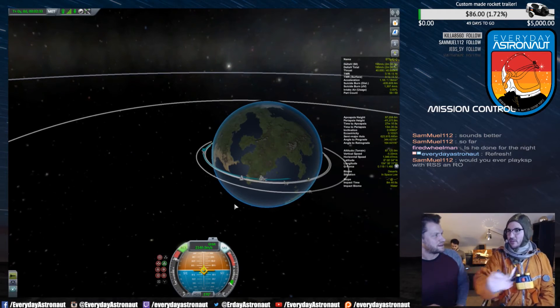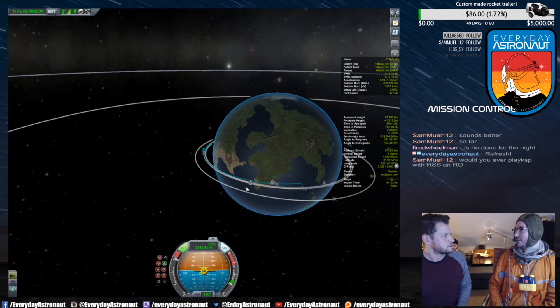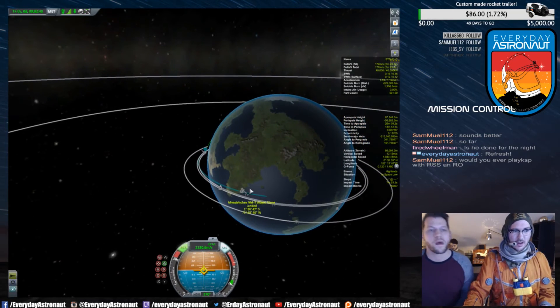They can actually do what are called S-turns if they need to slow it down more — just back and forth like this. That seems like some real off-the-charts type stuff. Well, you know what's crazy is the computer actually did it. It was all computer controlled until the very final approach — the entire entry was computer controlled. That's awesome.